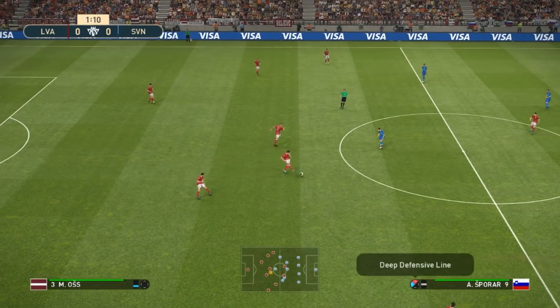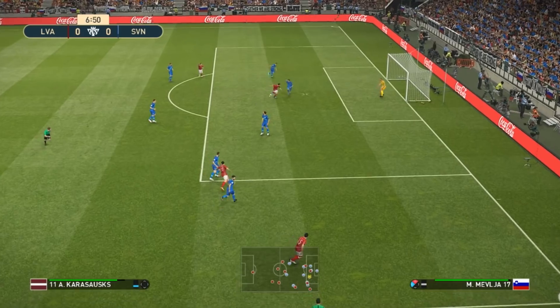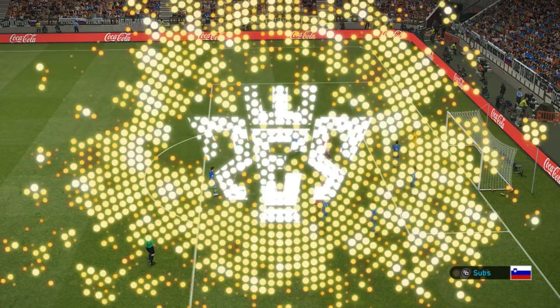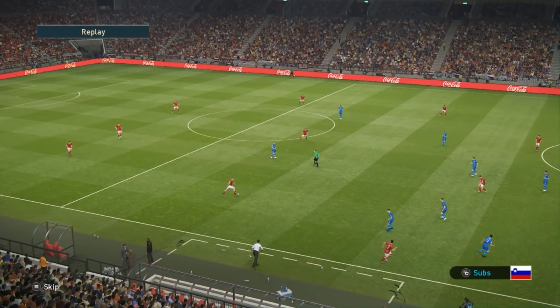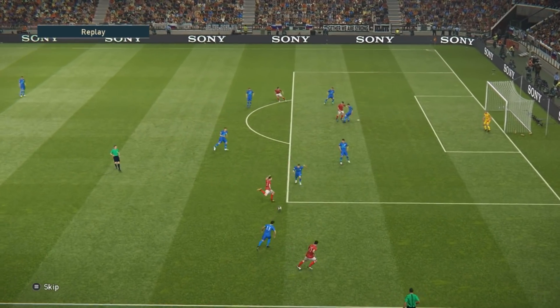And we're underway. Up he gets! Oh, good stop by the keeper. The keeper's done ever so well. You can't ask for much more than that — a difficult moment he simply had to deal with.